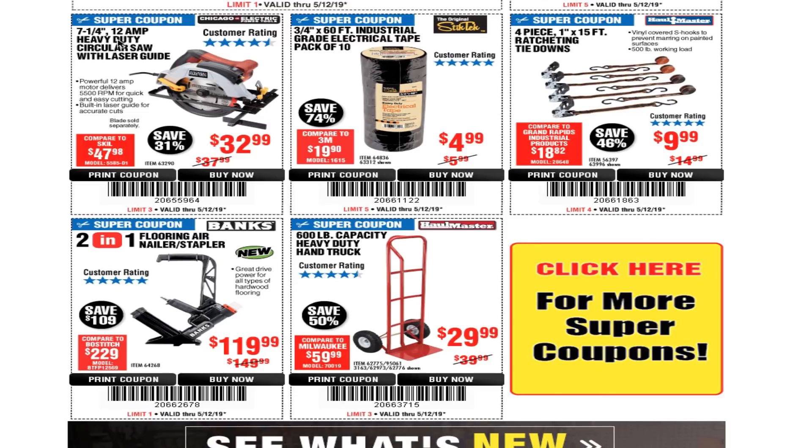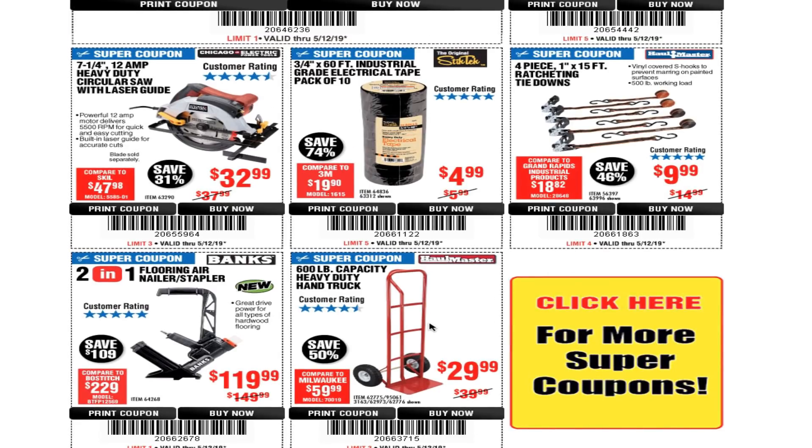The 7-1/4 inch 12-amp heavy-duty circular saw with laser guide is $32.99. There's 60-feet industrial-grade electrical tape pack of 10 for $4.99, 4-piece 1 by 15 ratcheting tie-downs for $9.99, a 2-in-1 flooring nailer and stapler for $19.99, and a 600-lb capacity heavy-duty hand truck for $29.99 — I've had mine for over 15 years and it works great.